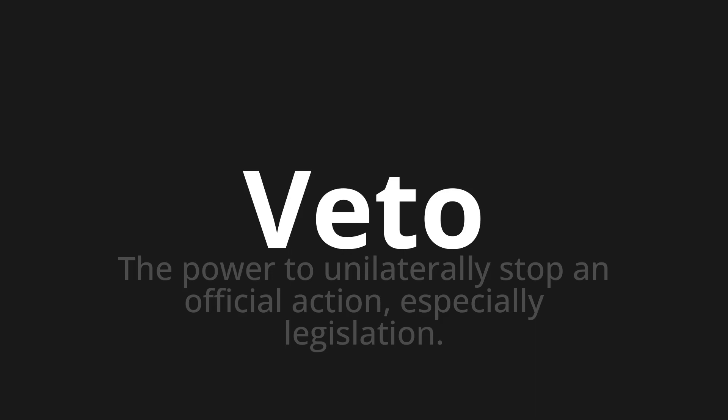One more time. Veto. Thank you for joining us on this adventure in pronunciation.